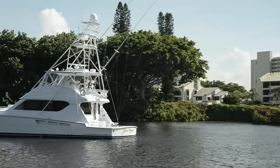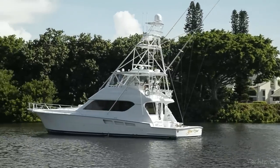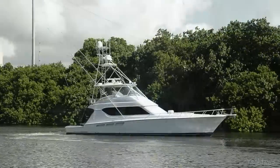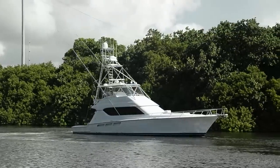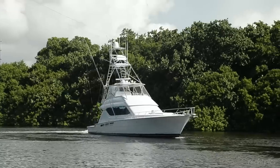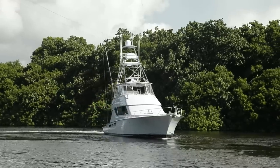Being a Hatteras, Yuno comes to the dock with a heritage built on fishing and cruising boats that have to operate in conditions where only the toughest survive. Not only is she built to take it, but when the going isn't so rough, she'll treat you, your guests, and crew to comfort and style.